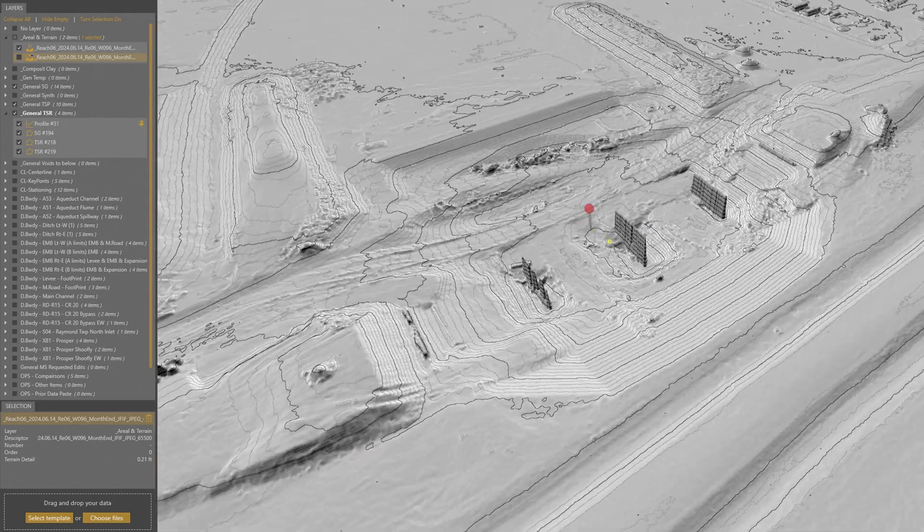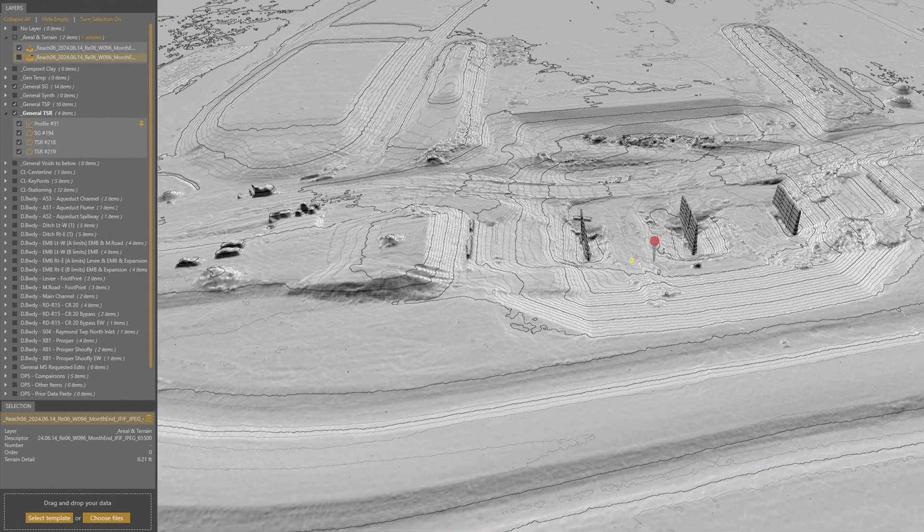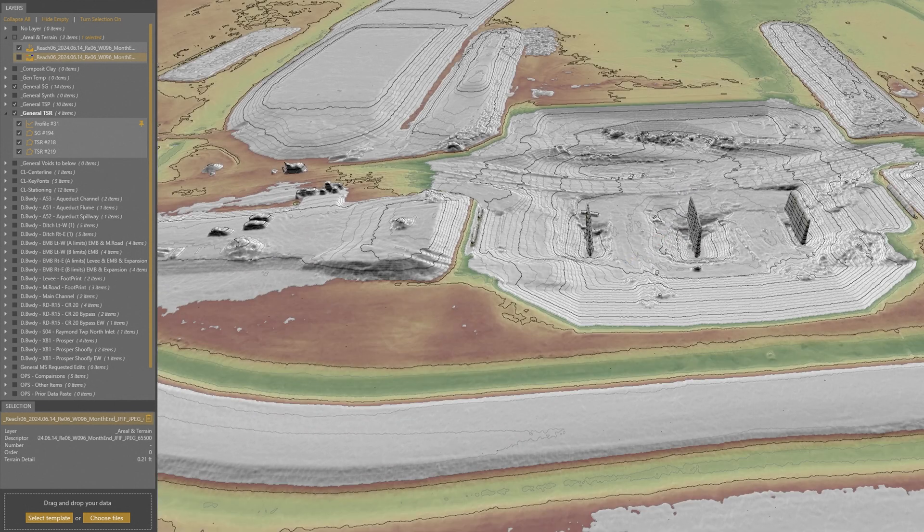Once we're able to send that information or publish it out to the end user, they use it for all sorts of different things — whether it's cost controls, business decisions, management decisions, trying to figure out do we need to build a berm here, do we need to build it larger, do we expect this area to flood if we get a large rain. All of those are the types of questions that we're asking of our drone data.